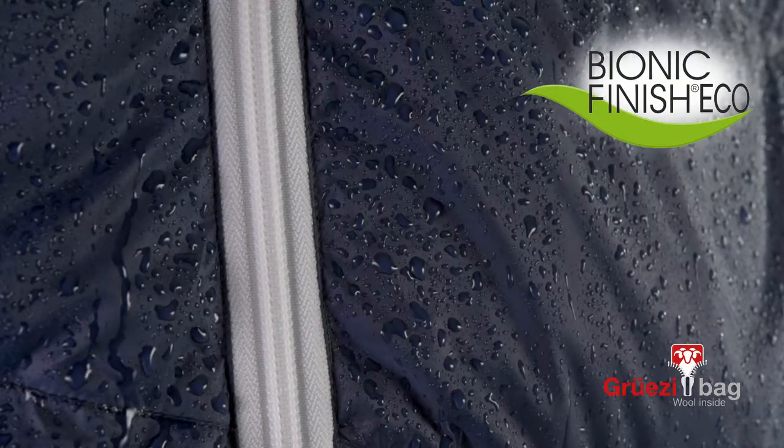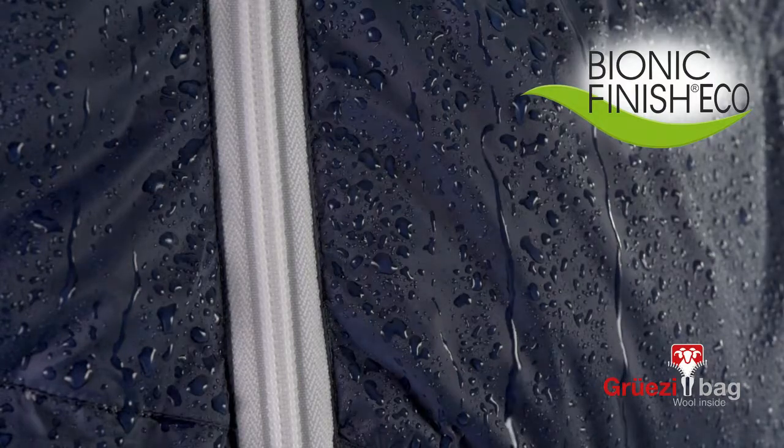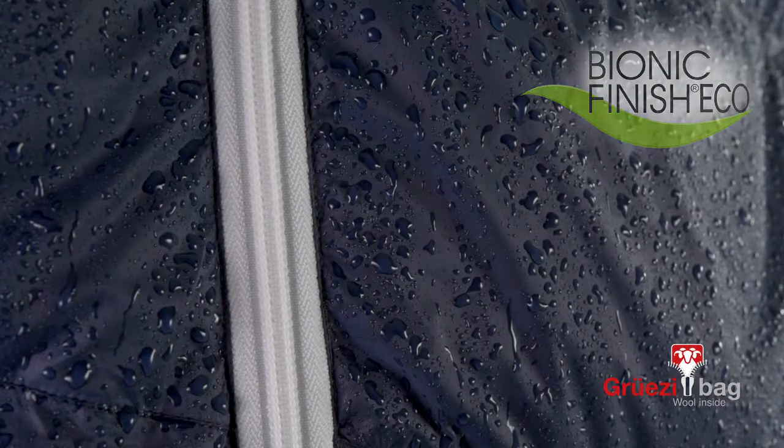For additional protection of the fabric, we use durable PFC-free impregnation made in Germany, which makes the sleeping bag dirt resistant and water repellent.